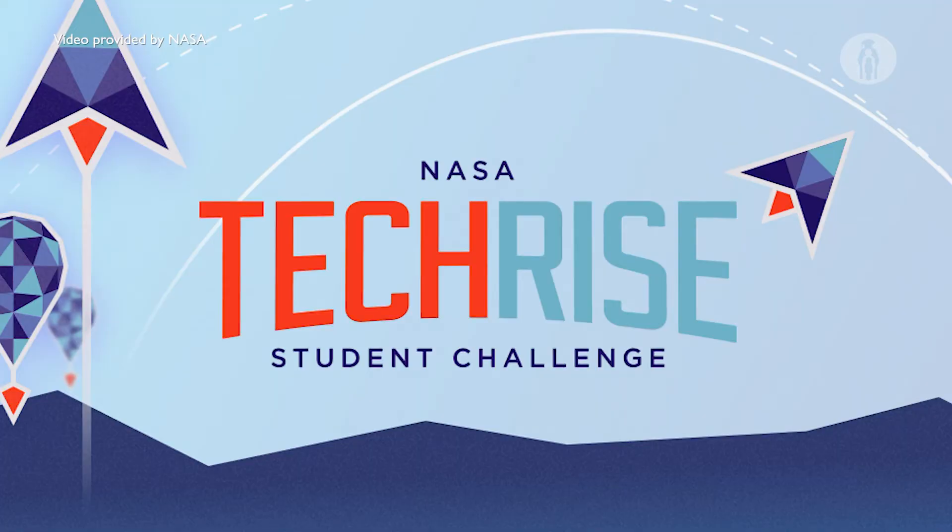We wanted to do something more to engage our problem-solving interests and strengths. So Chang-Shoo, who helped lead this effort, found the NASA TechRest Challenge.